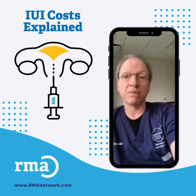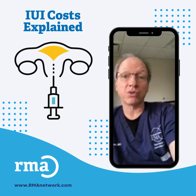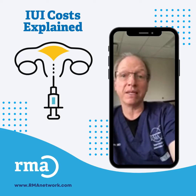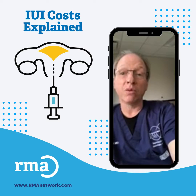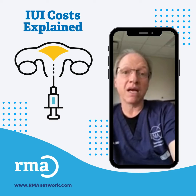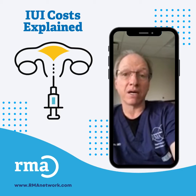There is an added cost for the medications used in an IUI cycle, and that cost can range from $200 to $3,000 depending on the type of medication used. Couples should weigh the cost of multiple IUI cycles compared to one IVF cycle, and they will find that in many cases, one IVF cycle can turn out to be more cost effective than several IUI cycles.